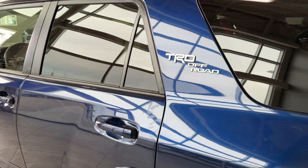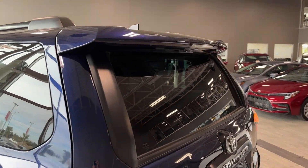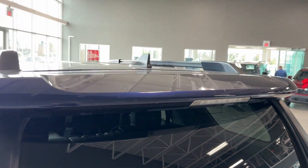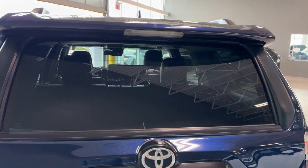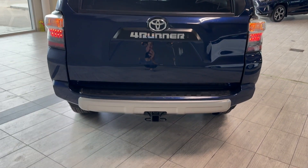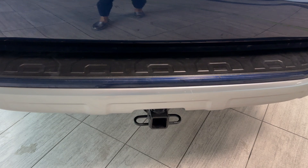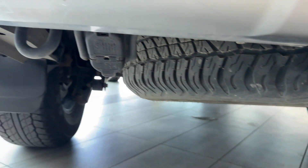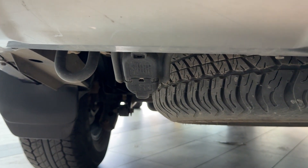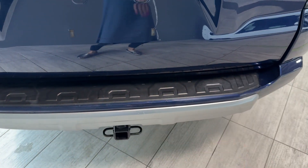Moving to the back, we have the TRD Off-Road badge, a rear spoiler with high-mounted stoplight, shark fin roof-integrated antenna, privacy rear glass, Toyota 4Runner badging, tail lights, and a towing hitch receiver. The towing capacity is 5,000 pounds. Here we can find four and seven pin connectors, more recovery hooks at the back, a full-size spare tire, and a plastic bumper protector.